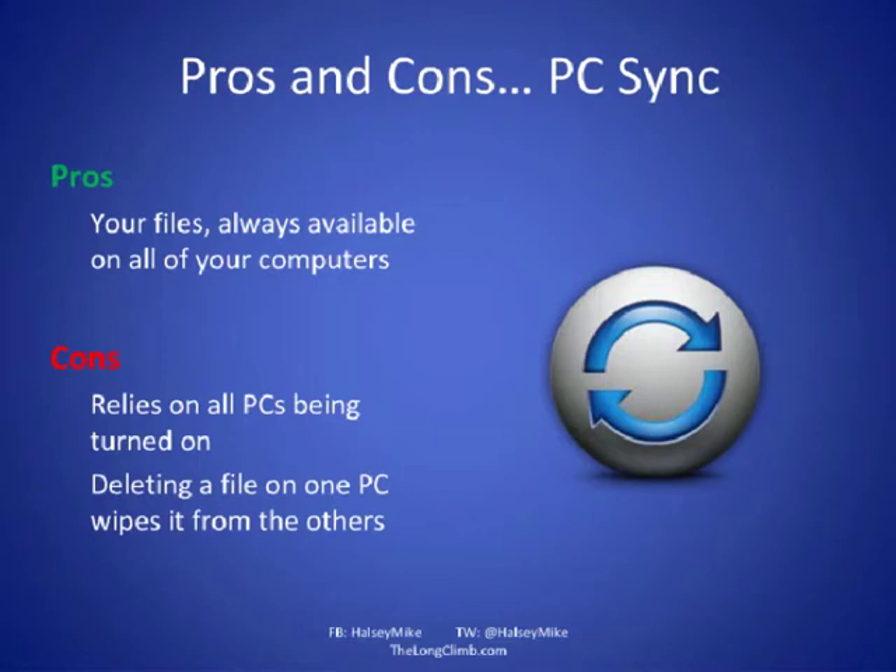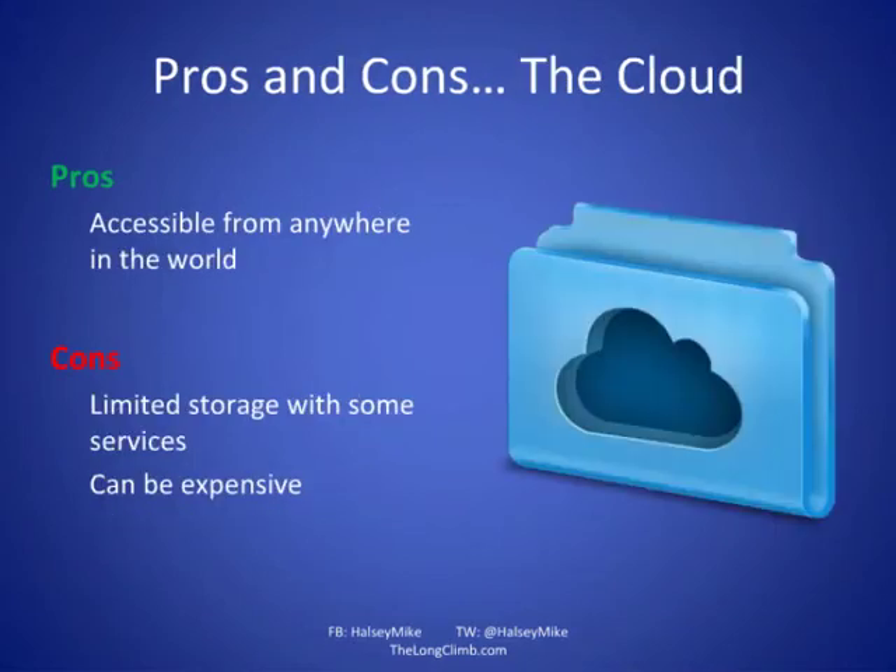Cloud storage is accessible from absolutely anywhere on any computer, because you're storing it with Microsoft, Amazon, Dropbox, Google, or whoever. It's very accessible, but it can be expensive if you have a lot of files — especially video, music, and large digital photo libraries. Also, the initial backup can take an extremely long time — sometimes months — just to get all your files up into the cloud for the first time, because it relies on your internet connection speed.